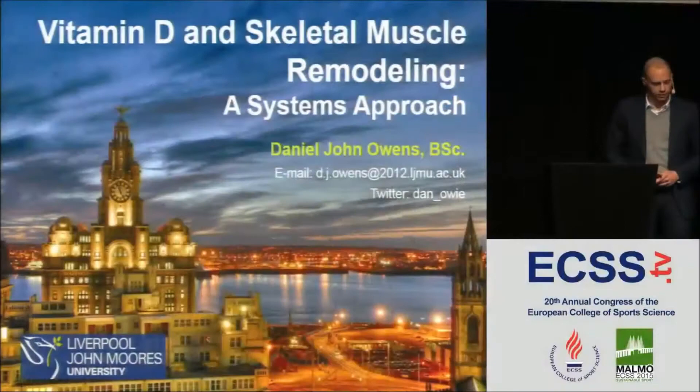Daniel Owens is called to the podium at Liverpool John Moores University. My name is Daniel Owens, and it's a pleasure to be here and present some of my PhD data on vitamin D and skeletal muscle remodeling.